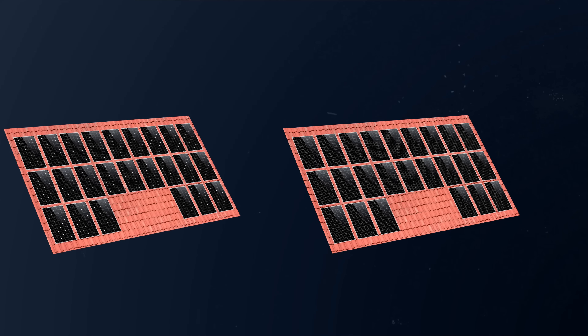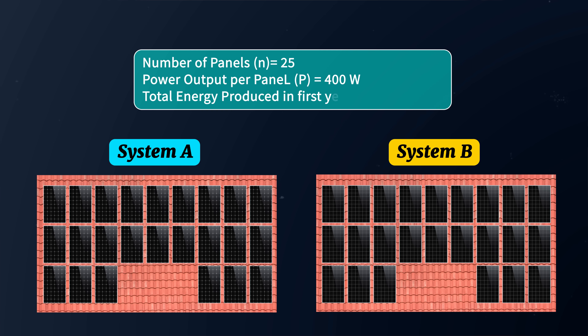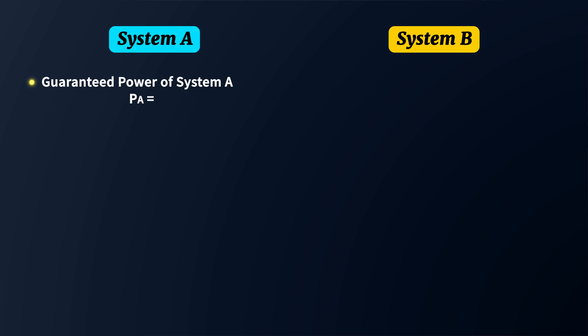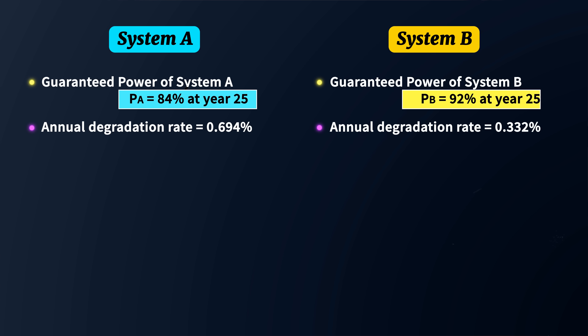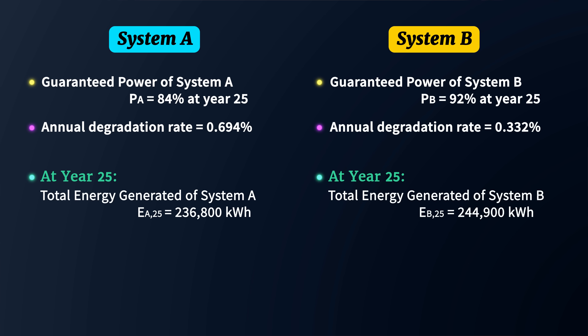To illustrate how important degradation is, imagine two identical solar panel systems, both using 25 400-watt panels and both producing 10,000 kilowatt hours in the first year. The only difference: solar system A uses panels with a guaranteed power of 84% at year 25, while system B uses panels with a guaranteed power of 92% at year 25. This means system A has an annual degradation rate of 0.694%, while system B has a much lower rate of 0.332%. By year 25, system A will have generated roughly 236,800 kilowatt hours, while system B will have produced roughly 244,900 kilowatt hours — already a difference of 8,100 kilowatt hours.